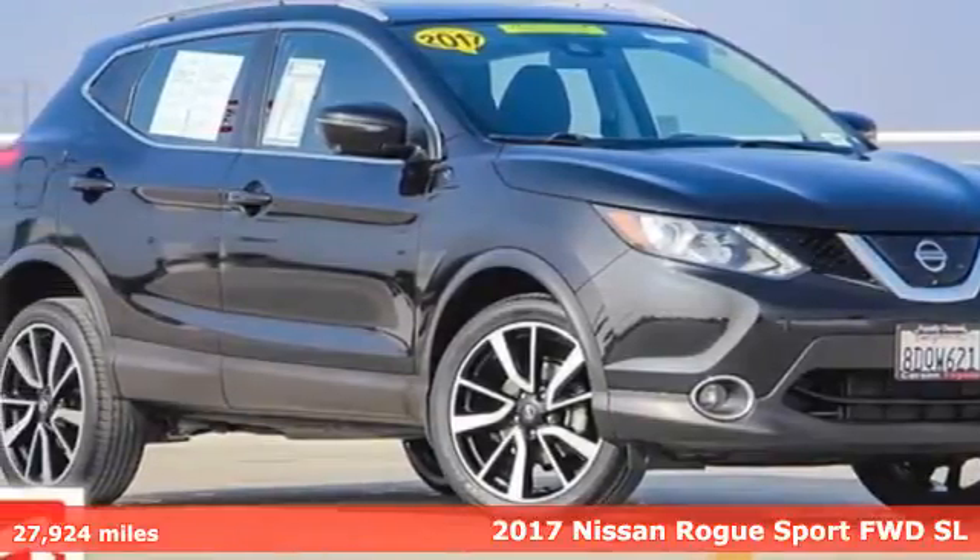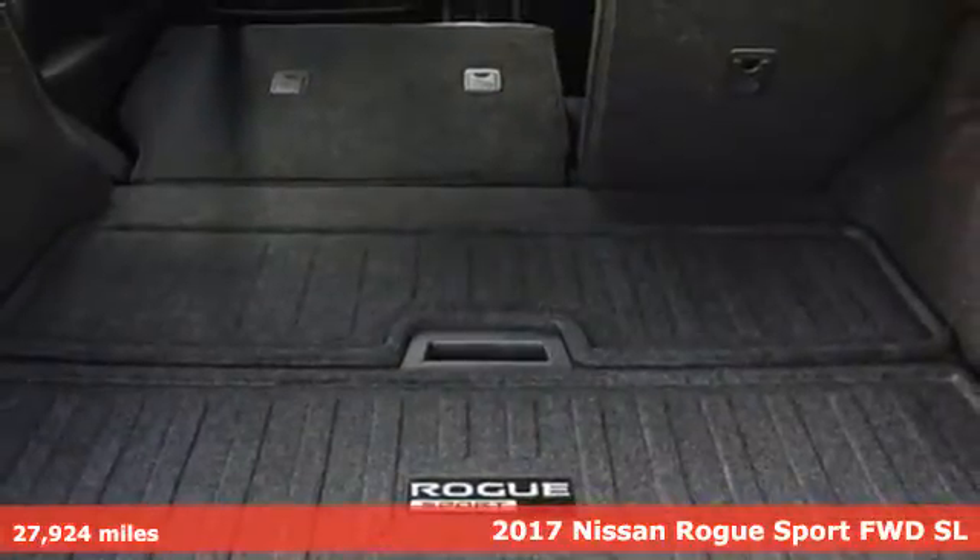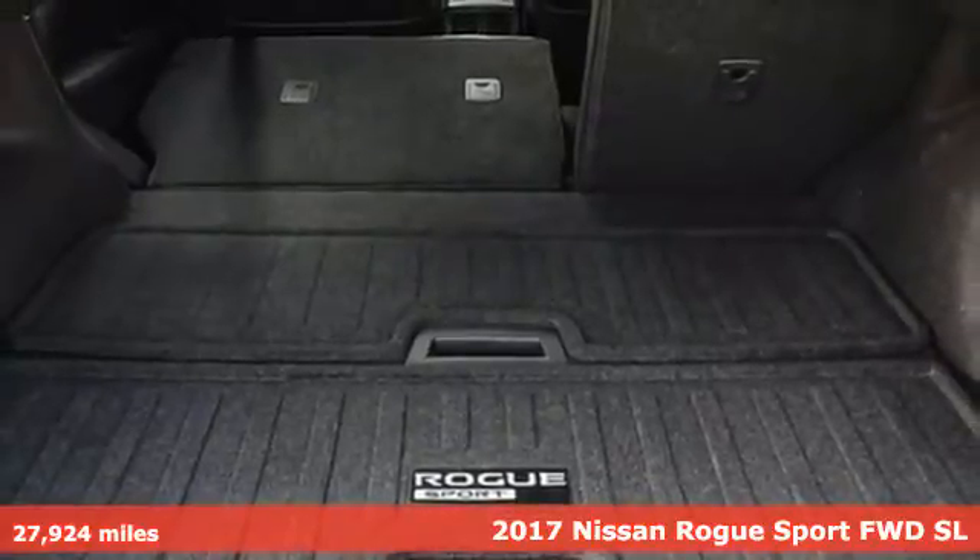It's a 2017 Nissan Rogue Sport. It is what it says it is — a rebel ready for some fun.